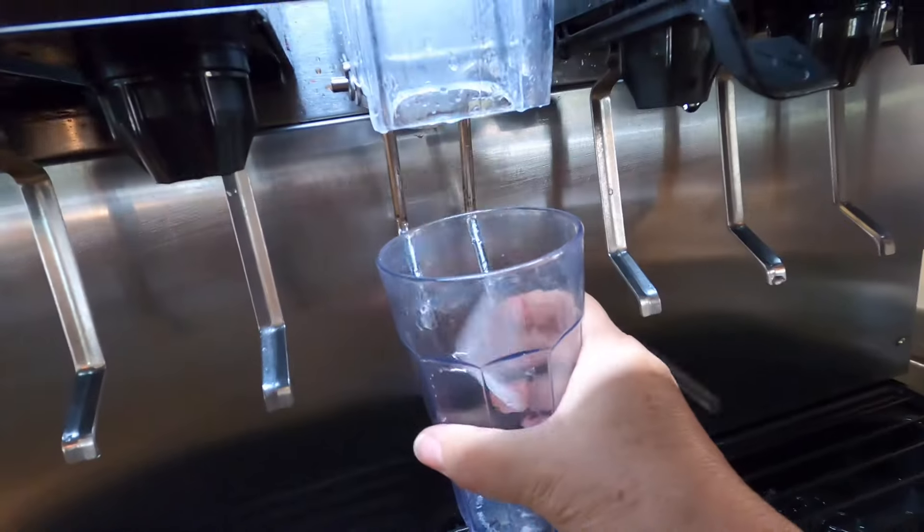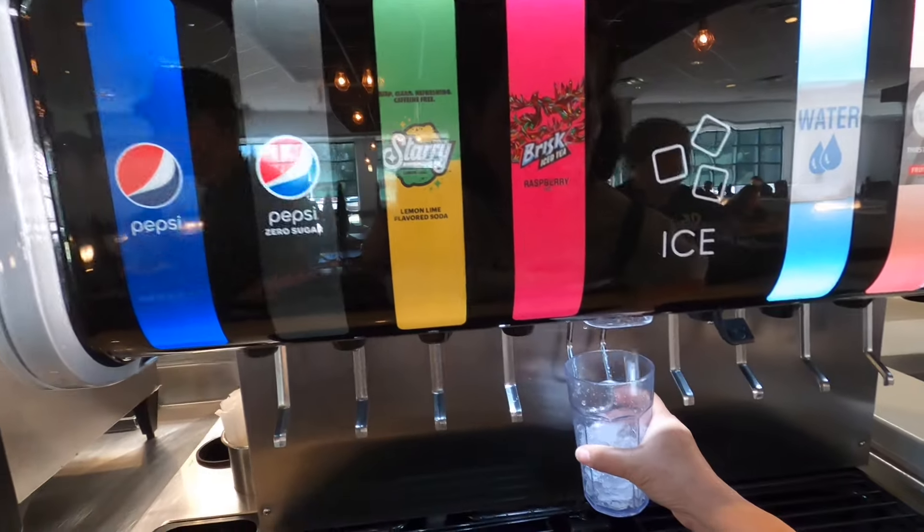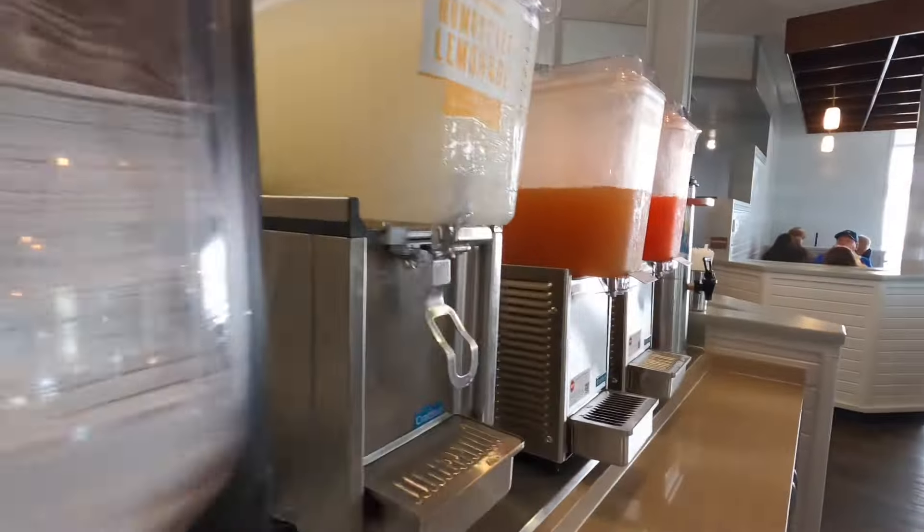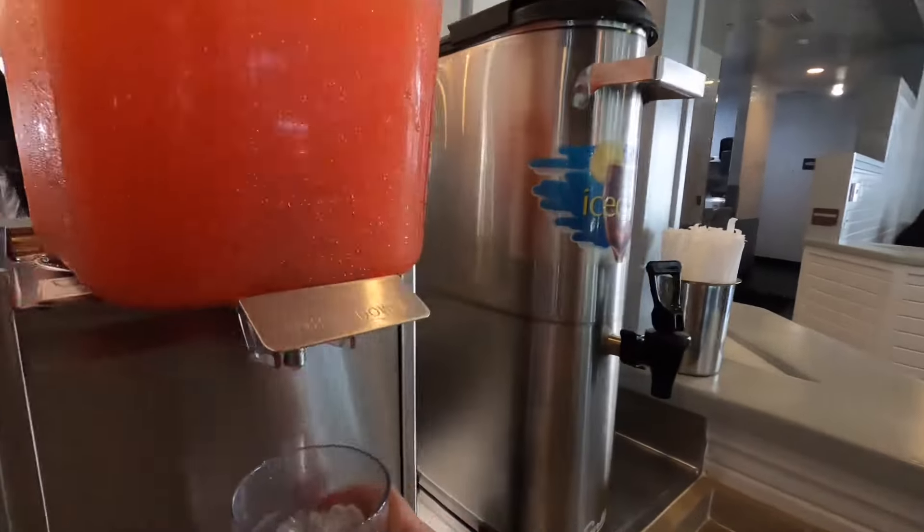I'm going to grab some butter — honey butter or regular butter, I'll grab a couple of those. They serve Pepsi products here, but you know what I think is the best? This strawberry lemonade.